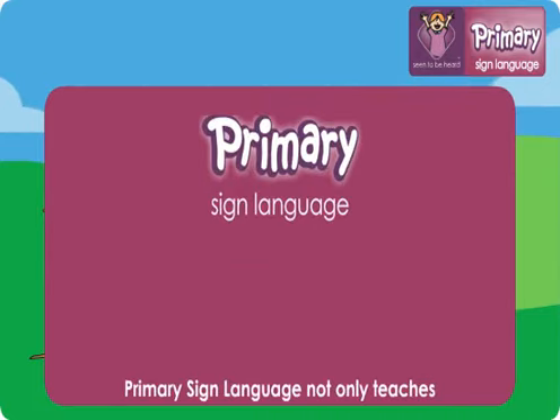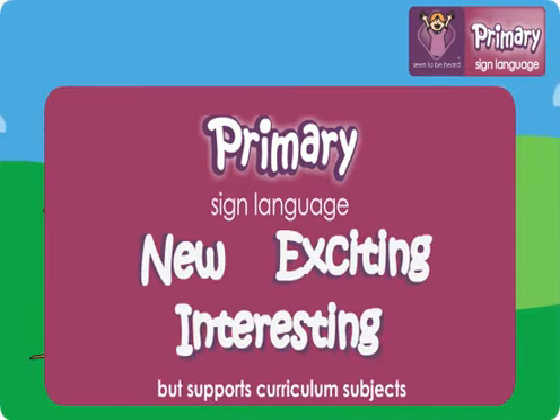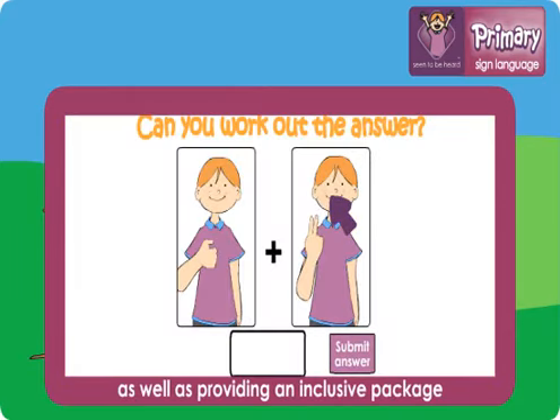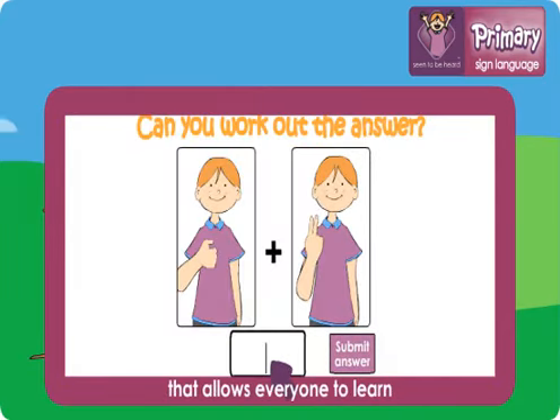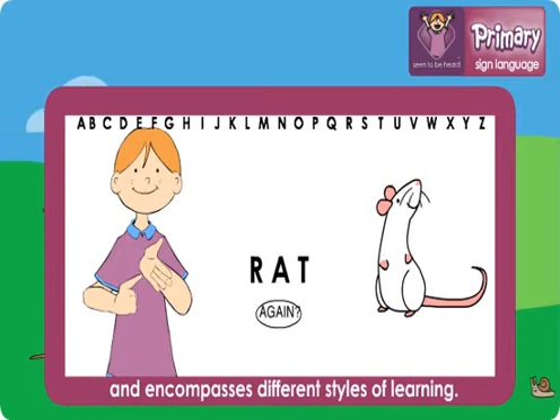Primary Sign Language not only teaches a new, exciting and interesting language but supports curriculum subjects such as maths and English, as well as providing an inclusive package that allows everyone to learn and encompasses different styles of learning.